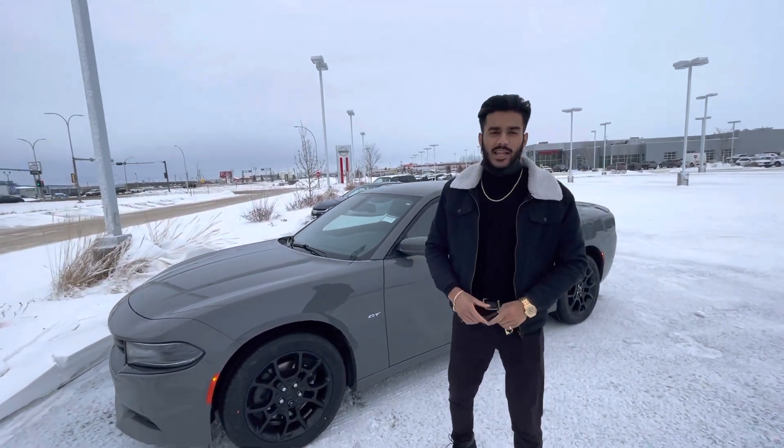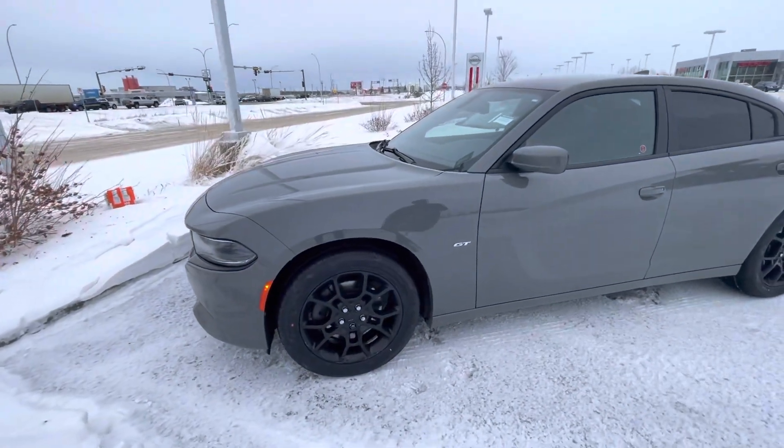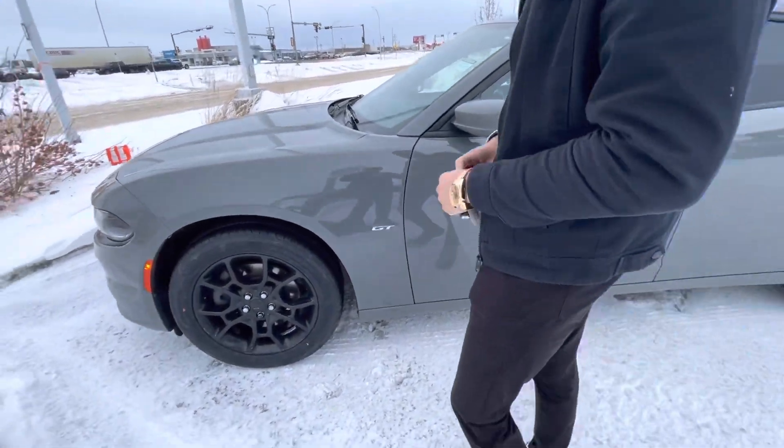Hey there James! It's Jaz here from LA Mazars. I just wanted to make you a video to put a face to the name and also show you the beautiful 2018 Dodge Charger GT all-wheel drive that we have here.